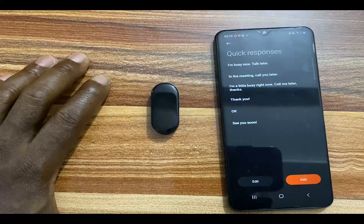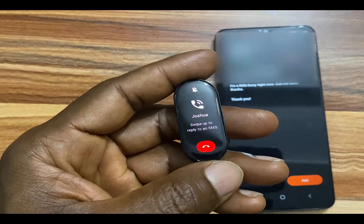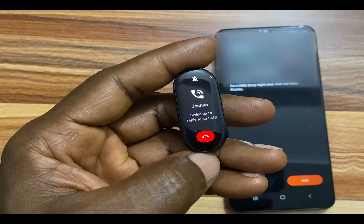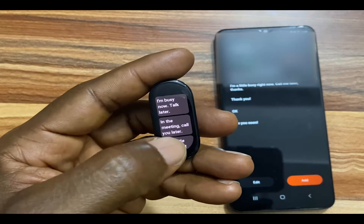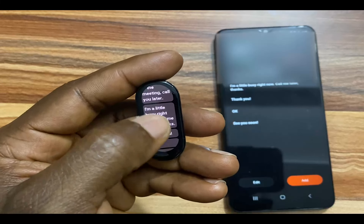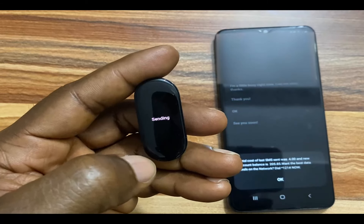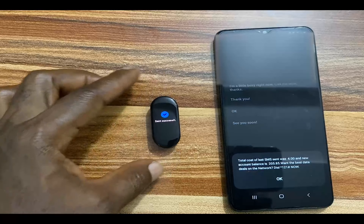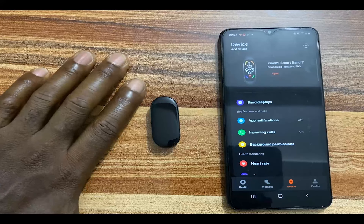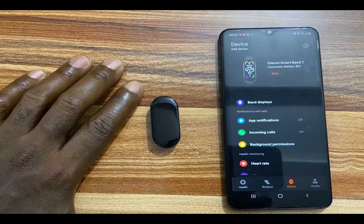Once you're done with this, when there's an incoming call you will receive an alert on your Mi Band 7. Here is an incoming call — as you can see the Mi Band 7 is vibrating. I can end this call by tapping on it, and if I swipe up I can reject this call by selecting any of the preset quick replies. I'll tap 'see you soon' and this will send that message to the caller.